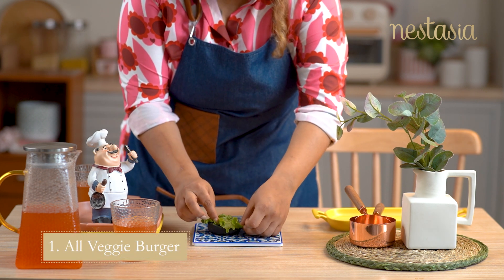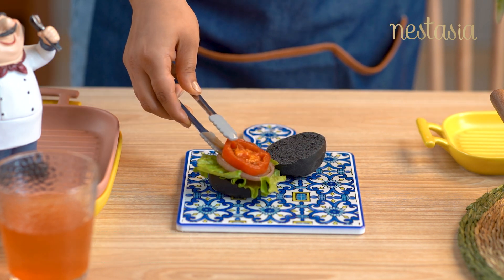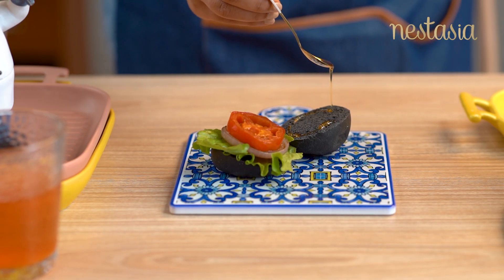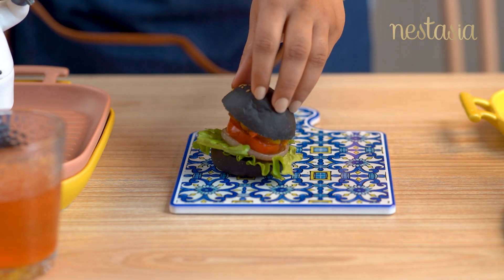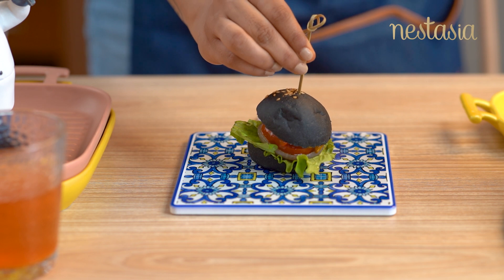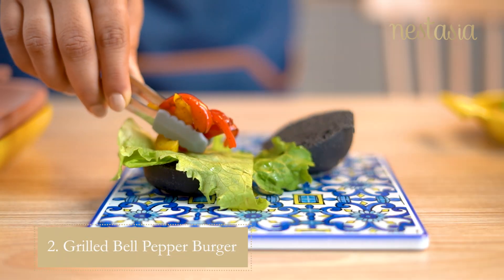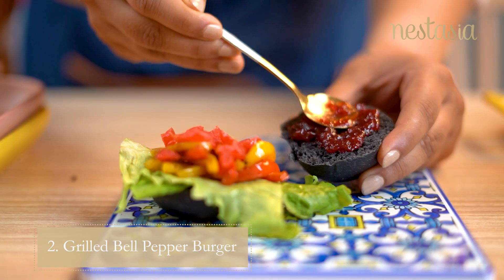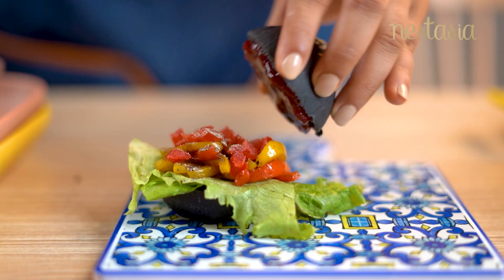Let's start with an All Veggie Burger where you simply grill all your veggies and add to a burger bun along with some drizzled honey. Grilled bell pepper burger with some berry jam and a sprinkle of black pepper is a great combination too.